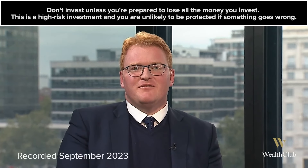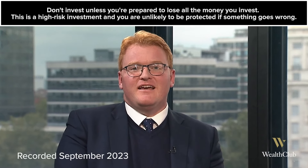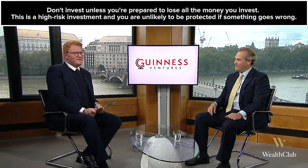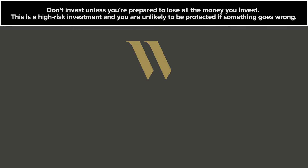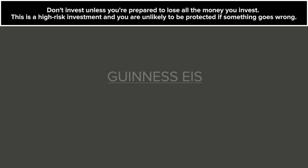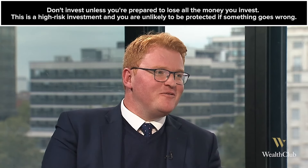Hello, I'm Jonathan Moyes, Head of Investment Research at Wealth Club, and today I'm with Shane Galway of Guinness Ventures to talk about the Guinness EIS Fund. Hello Shane, welcome back to the studio.